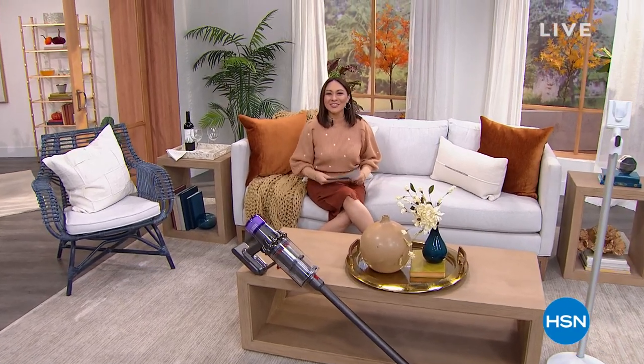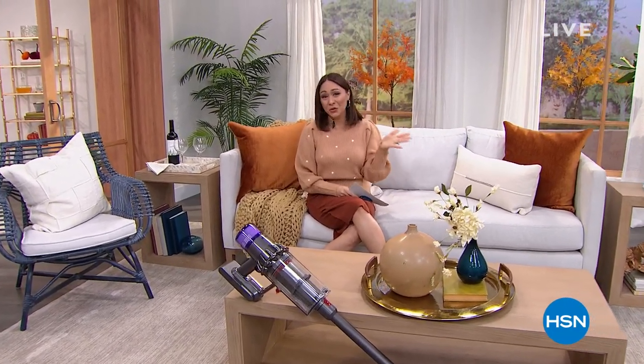Welcome to Daily Deals and Fresh Finds, an amazing show that we do Monday through Friday at 1 p.m. We kind of cram all of the best deals in the day, all of the best finds that we have out there. Whatever is hot and popping, we put it into a one-hour, bite-sized way to get all of the items that you love.